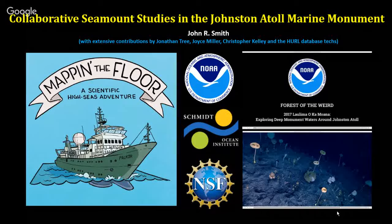Thanks for coming, everyone. As mentioned, a lot of the work I do is what we call blue water open ocean oceanography. We go pretty far away from shore — a thousand miles or more — though I do work around the main Hawaiian Islands and the northwestern Hawaiian Islands as well. Tonight I'll be talking about some work around Johnston Atoll and the Marine Monument there.